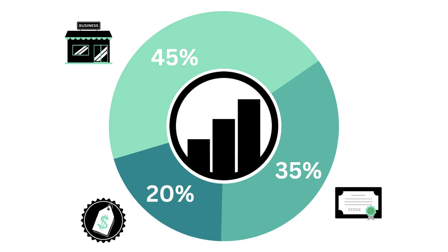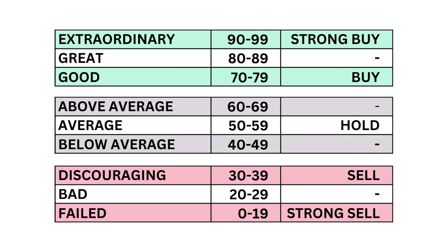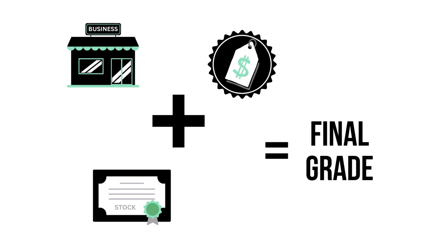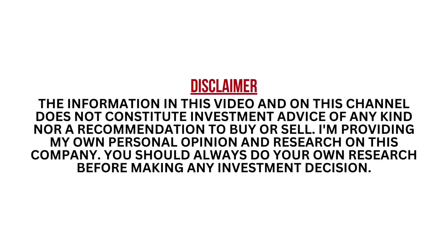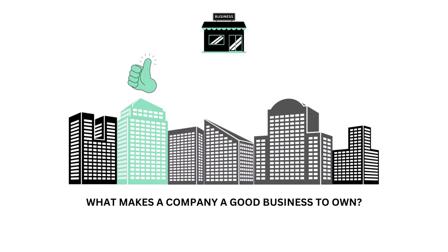This analysis is divided into three factors: the business, the stock, and the price. Within each factor, a total of 11 metrics — from business growth performance to intrinsic value. Each of the three factors and 11 metrics are given a grade from 0 to 99, with 50 to 59 being considered average. When we've got the three factors graded, we combine them to get our final grade. I encourage you to pause this video anytime so you can better understand the numbers. Let's first look at the business, which examines what makes a company a good business to own.